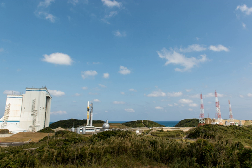The complex is used for the H-2 and H-IIA carrier rockets. The complex is also used by the H-IIB, which was first launched on 10 September 2009.